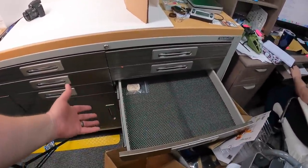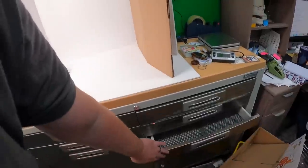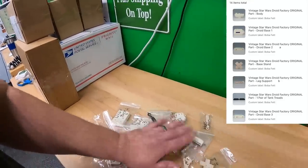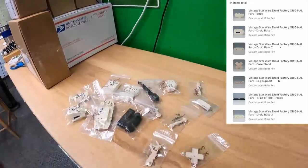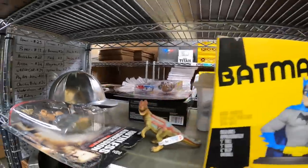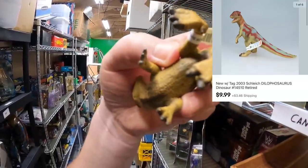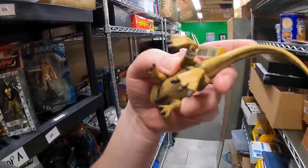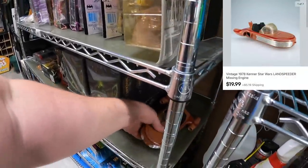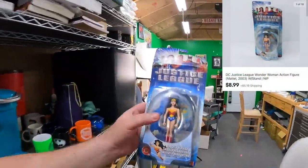Michael bought everything in this new drawer we started yesterday — the Boba Fett drawer — except for one part right here. That was really easy; all I had to do was pull everything out of the drawer except the one active item still left. Thank you very much, Michael. Lori bought a Dilophosaurus from 2003, a Landspeeder from 10 Delta, and a Wonder Woman from 7 Bravo. Thank you very much, Lori.